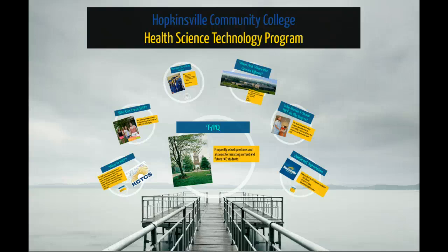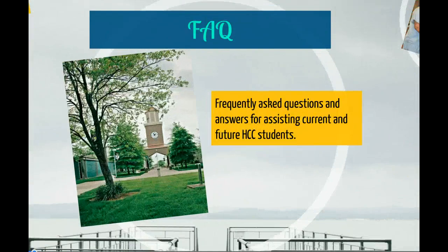Hello and welcome to the Hopkinsville Community College Health Science and Technology video information tutorial. This session is designed to address frequently asked questions by students regarding the HST program.